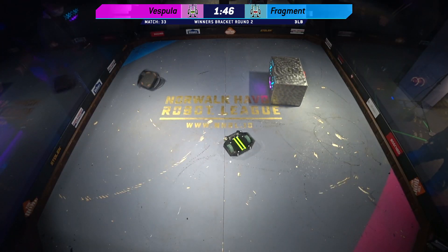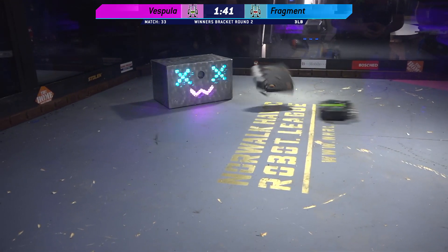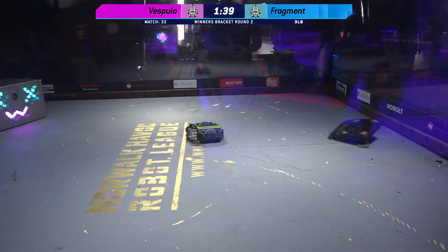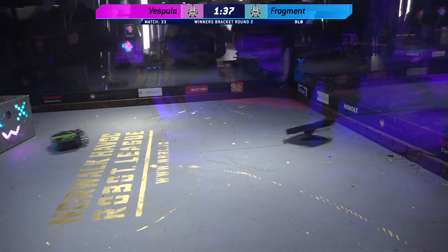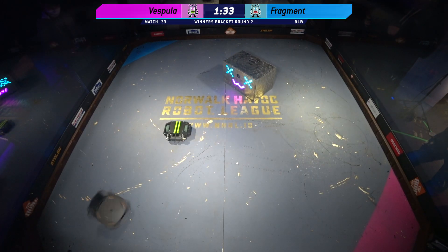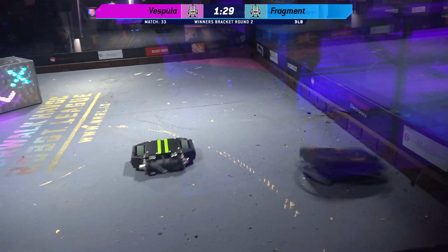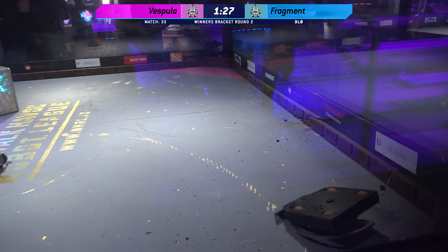This is a very violent self-righting technique that we are seeing from Fragment. Vespula is just content to let them launch themselves around the box without their weapon — this is just the easiest move for Vespula, hoping that Fragment will damage themselves in the process of self-righting. You can see a little bit of twitch coming there from Vespula's weapon.